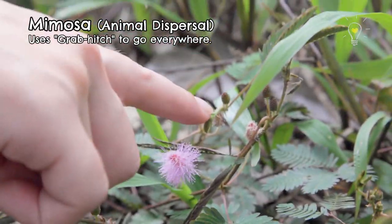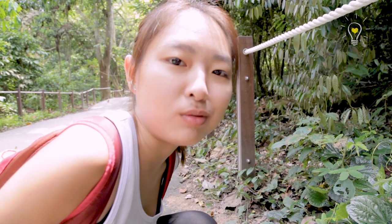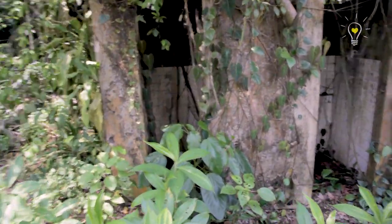Oh, they're sharp! The fruits of the mimosa are dispersed by animals — not by being eaten, but they have tiny little hooks that will hook onto the fur of animals, and sometimes even your own clothes. Sometimes during sports day when you run across a field, you find all this weird stuff stuck on you — some of them might be mimosa fruit!